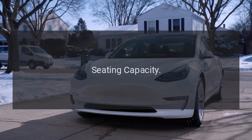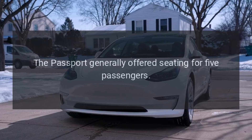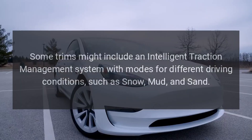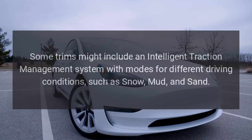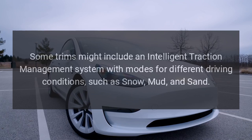The Passport generally offered seating for 5 passengers. Some trims might include an Intelligent Traction Management system with modes for different driving conditions, such as snow, mud, and sand.